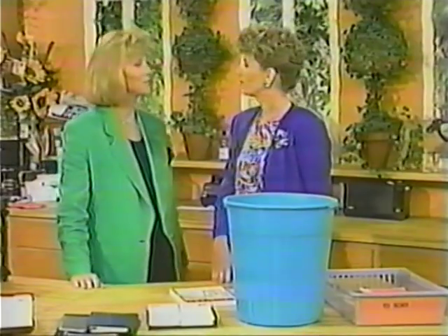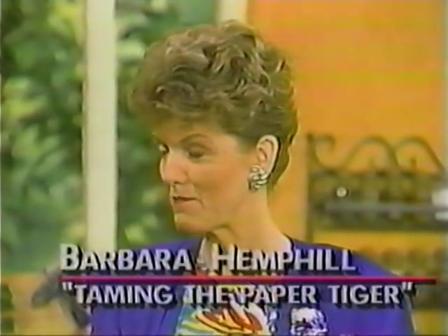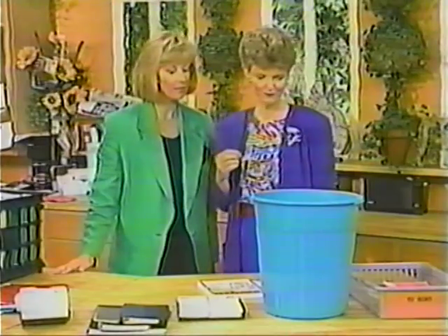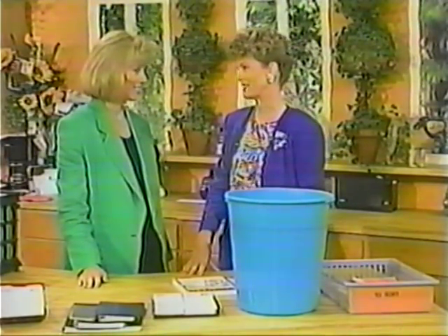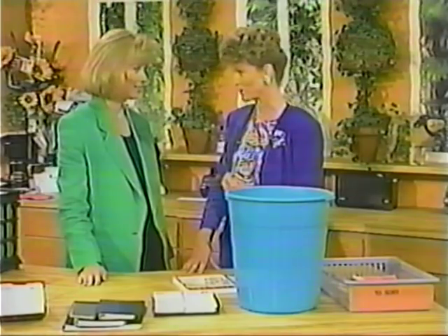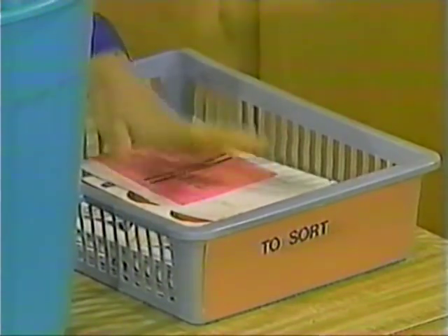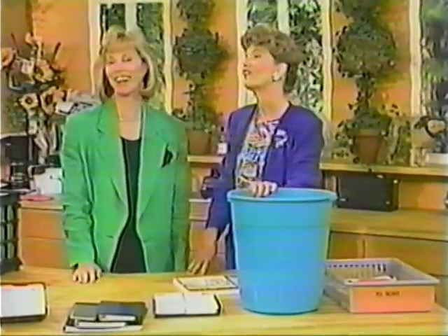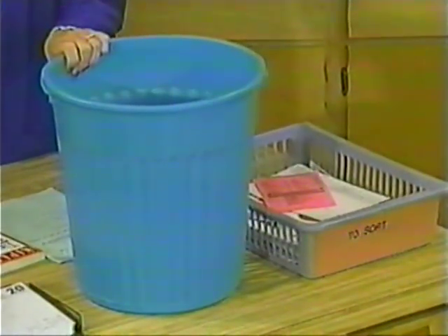I grew up on a farm in Nebraska, and my father used to say half of any job is having the right tool. So one of the things we want to discuss today are seven tools that you can use to help get these things into control when you want them. What do you need? The first tool is the to-sort. Now, some people think of that as the in-basket, but for a lot of people, that becomes a depository for postponed decisions.